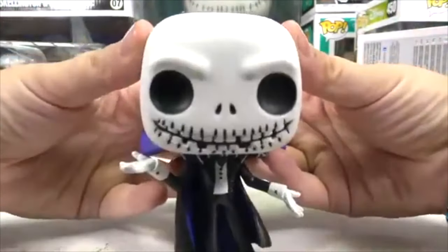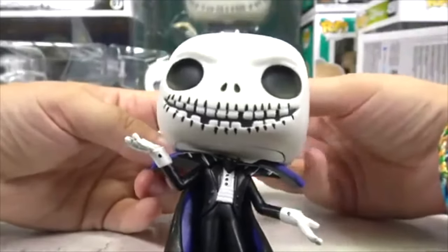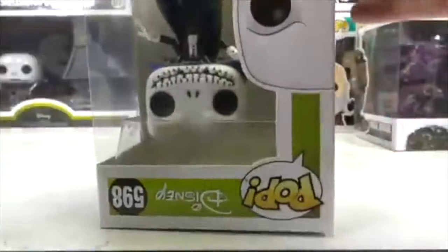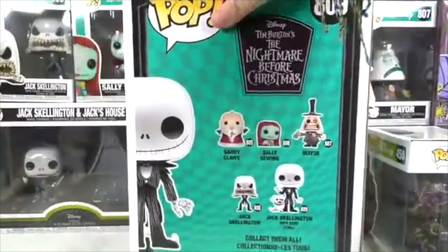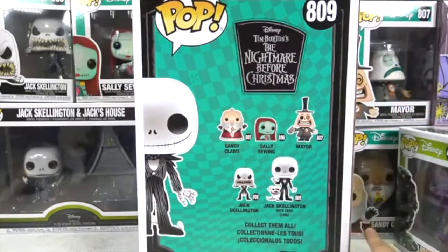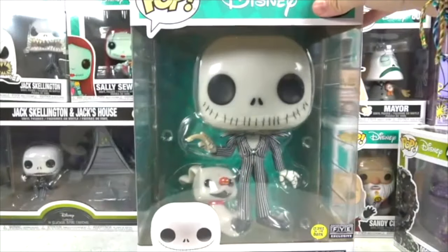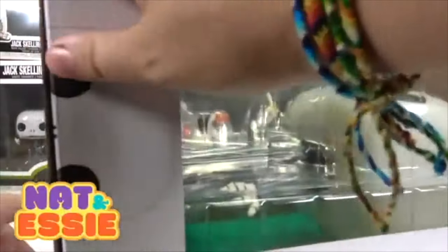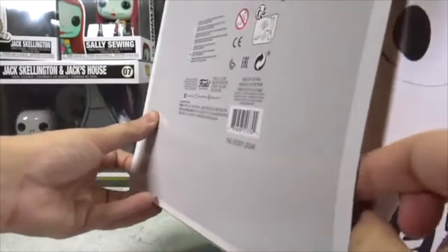Let's open the Jack Skellington with Zero glow-in-the-dark — I was saving that one for last, but let's do it! Look how big it is compared to my hand. This is the one that Funko sent us. It belongs to this set: Jack, Sally, the Mayor, and Sandy Claws — so we actually now have the full set. I love donating them, so after this video they're gone forever. Check out Nat and Essie on Instagram because sometimes I give these away, especially close to the holidays.